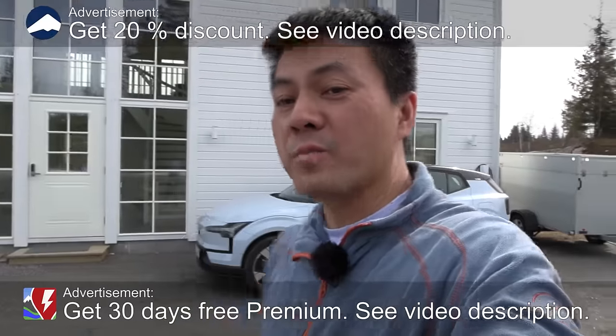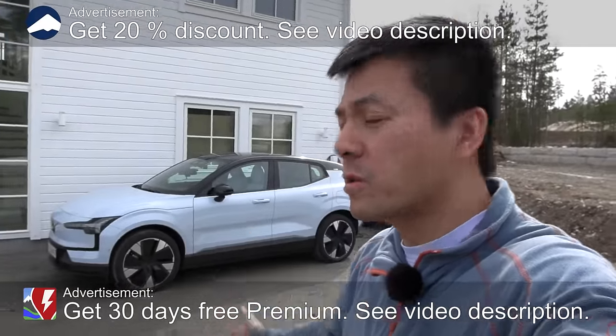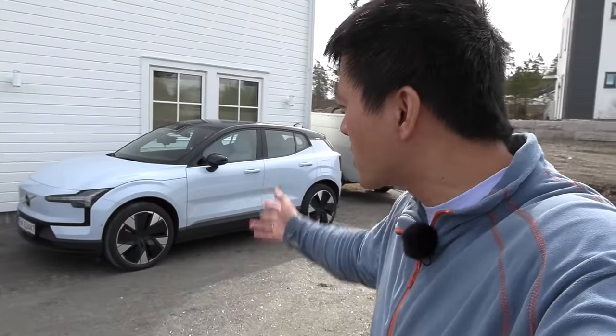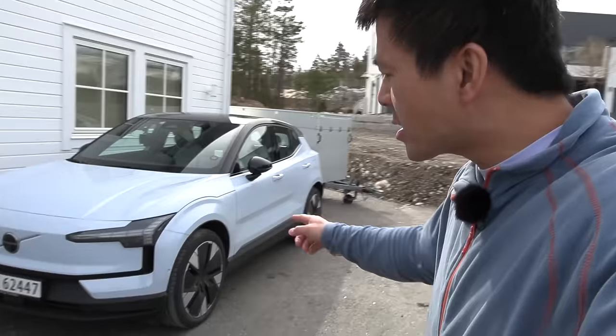We're now in front of the house. Behind me, you see probably the most hyped up car in 2024 — it's the Volvo EX30. I don't know what's up with this car, why people are so crazy about it. It is actually a Chinese car now, right, from Geely.